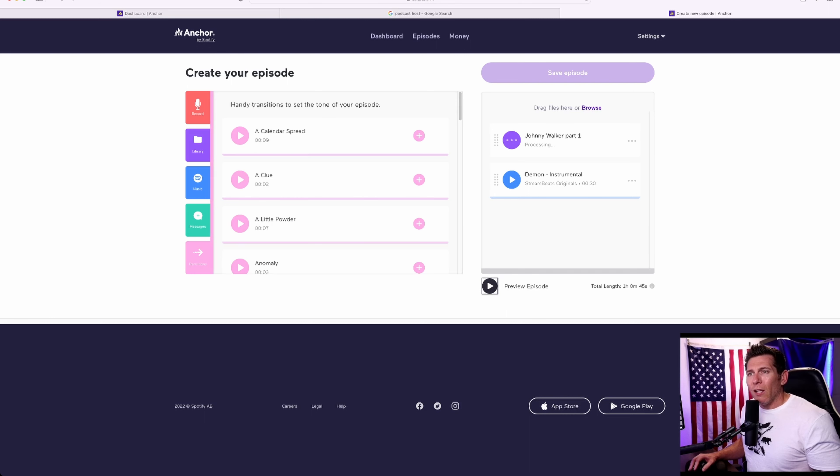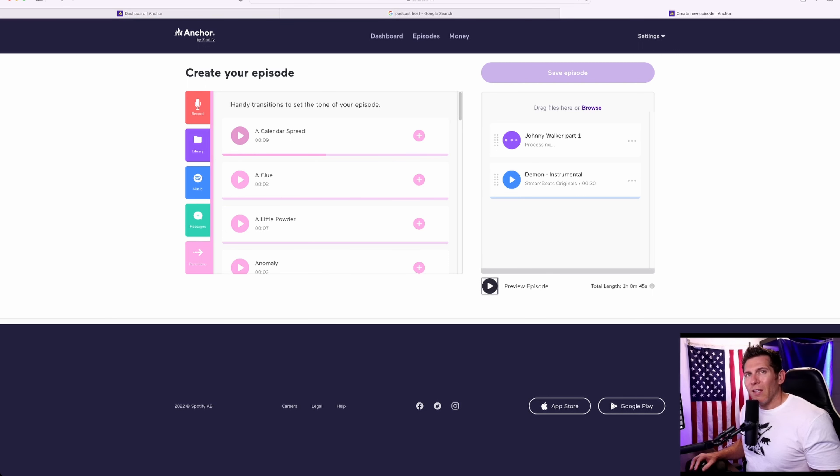What you can see here is you have a library. So anything that you've uploaded, you can re-add to an episode later. So let's say you want to start every episode with an intro and you want the intro to stay the same — you record that, you drop it in, it goes into your library. You can also add songs, which is really cool. So if I want to add a song — add Spotify music to your show — we can do that.